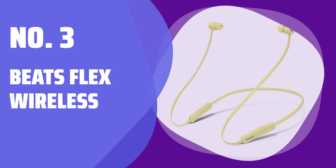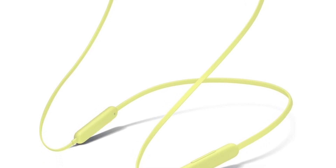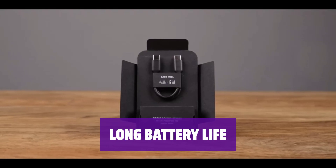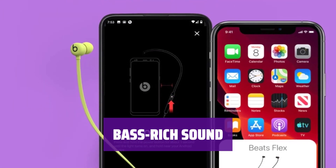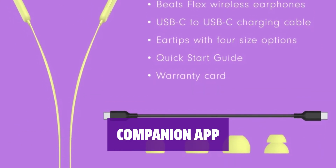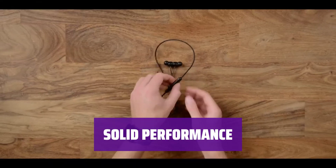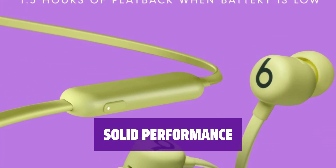Number 3: Beats Flex Wireless. Looking for budget headphones? These earbuds are lightweight and have a flexible neck cable, perfect for workouts. With about 11 hours of continuous playtime, these earbuds can get you through your daily commute and workday without recharging. Enjoy a bass-rich listening experience suitable for genres like EDM and hip-hop, providing extra rumble and punch. Although they lack sound customization options, their companion app allows you to toggle auto-pause and auto-call answering on and off. While not ideal for making calls in noisy environments, these headphones have a solid performance for daily music and podcast listening.